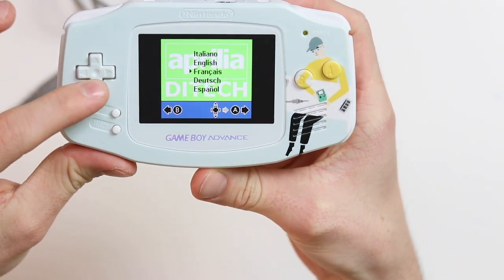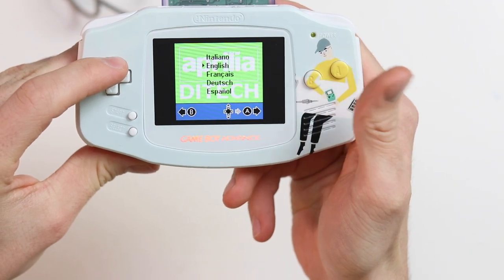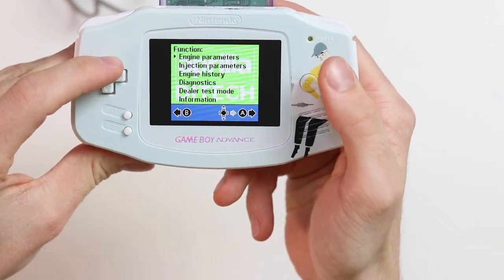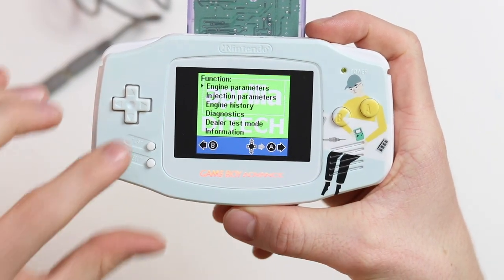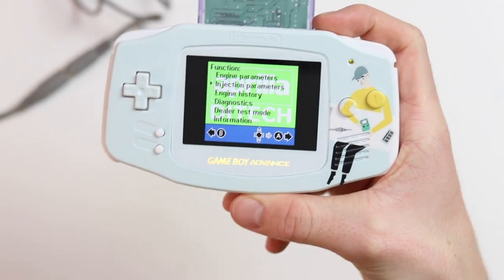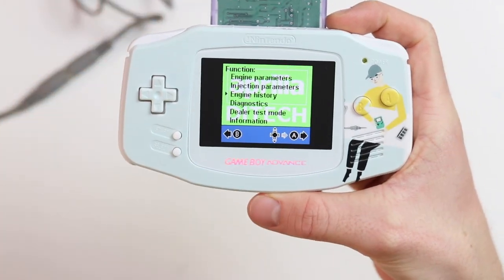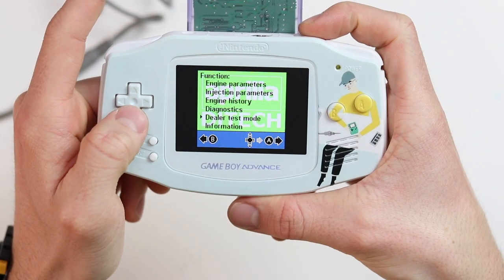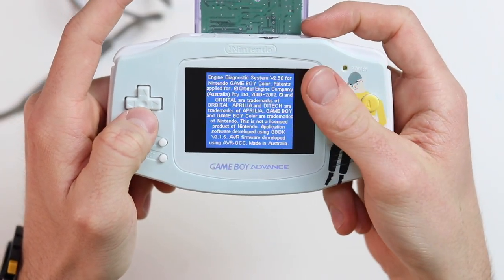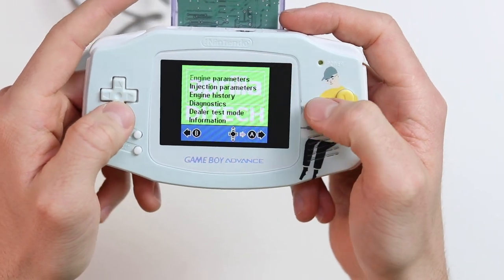You can see the Ditec interface version 2.5 — dealer use only. Now you've got Italian, English, French, Dutch and Spanish. Using the English one, you've got the different functions: engine parameters, injection parameters — that's the throttle body control — engine history, which is pretty sweet, diagnostics, dealer test mode, and information which gives you details about the cartridge and software rather than the motorbike.